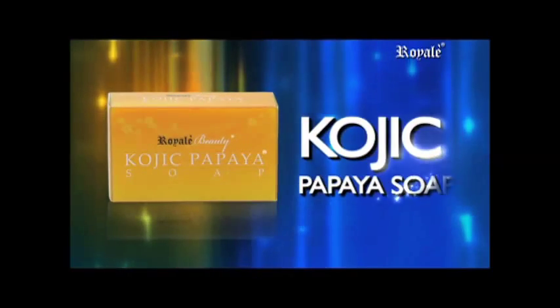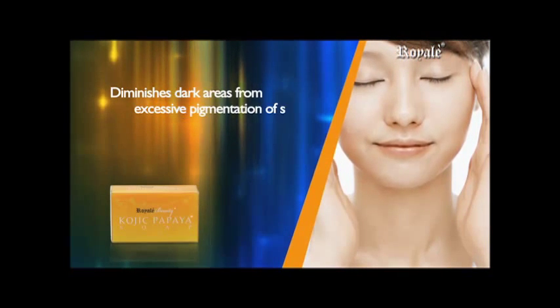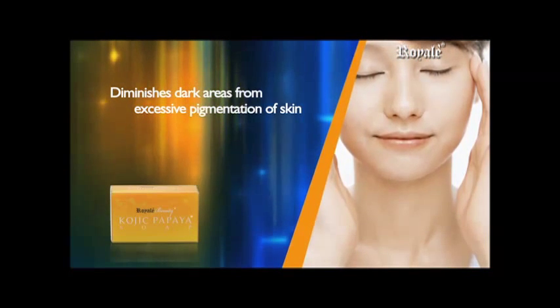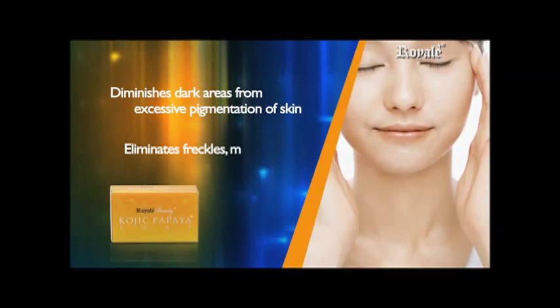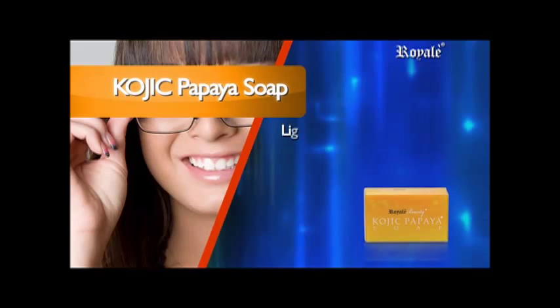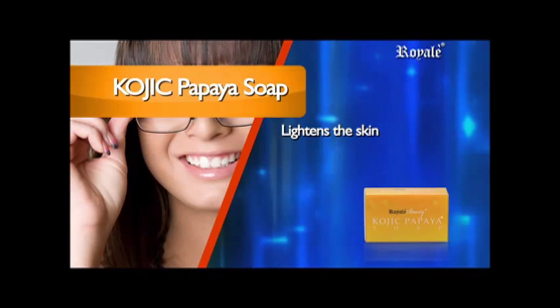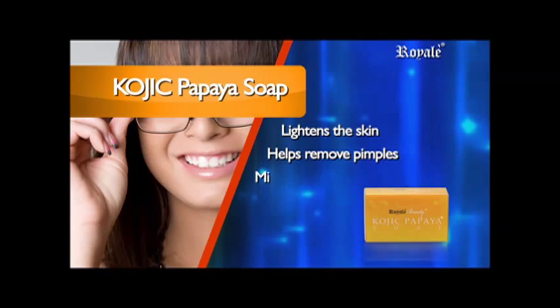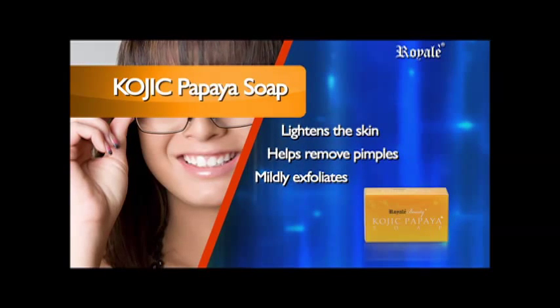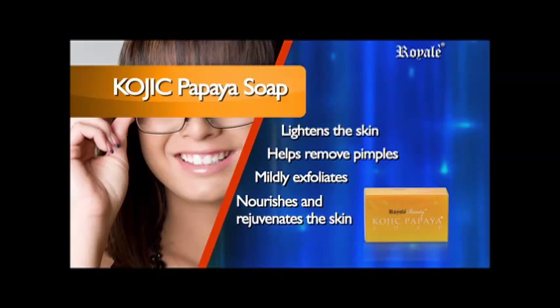Kojic Papaya Soap. It diminishes dark areas resulting from excessive pigmentation in the skin and may help eliminate freckles, melasma or other pigmentation. It lightens the skin by inhibiting melanin formation, helps remove pimples, mildly exfoliates, and nourishes and rejuvenates the skin and lightens overall skin tone.